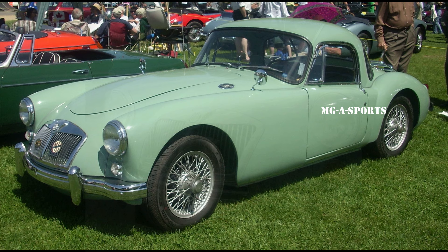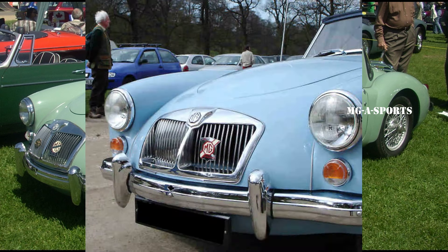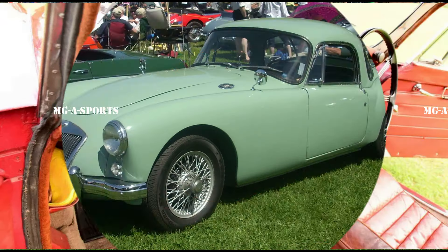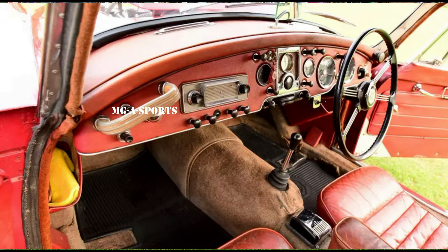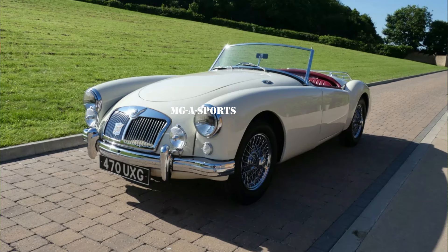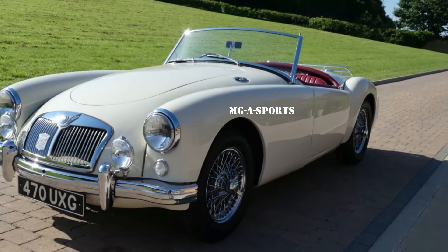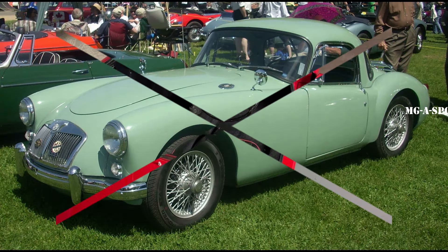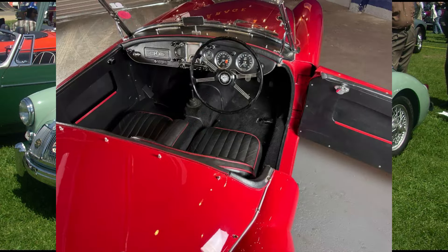Rather than the originally intended XPAG unit, the car was fitted with the new straight-four BMC B-series engine from the MG Magnette Saloon, coupled to a four-speed gearbox. Unlike the coupe, the convertible had no exterior door handles. It was a body-on-frame design, and suspension was independent with coil springs and wishbones at the front and a rigid axle with semi-elliptic springs at the rear.